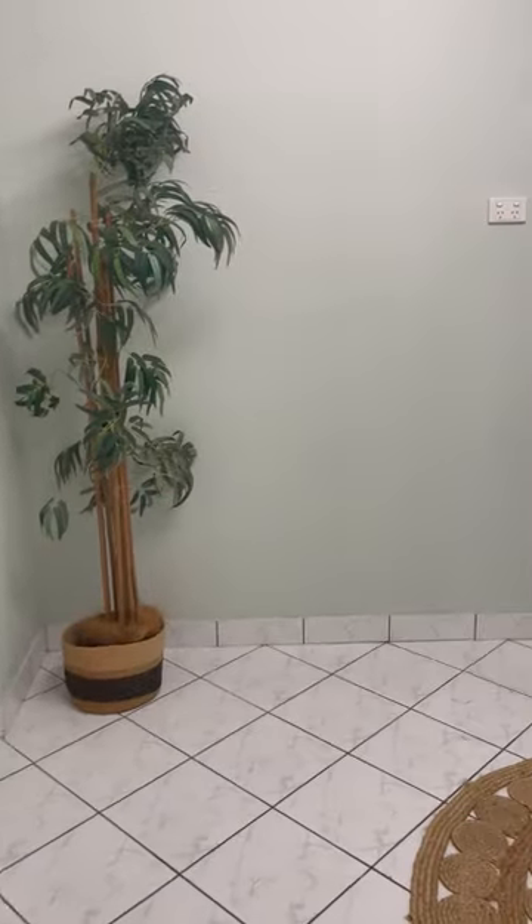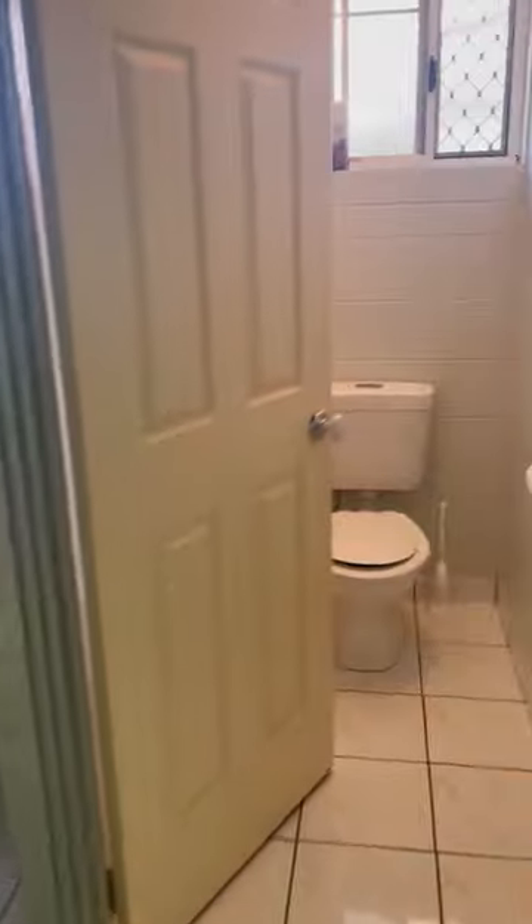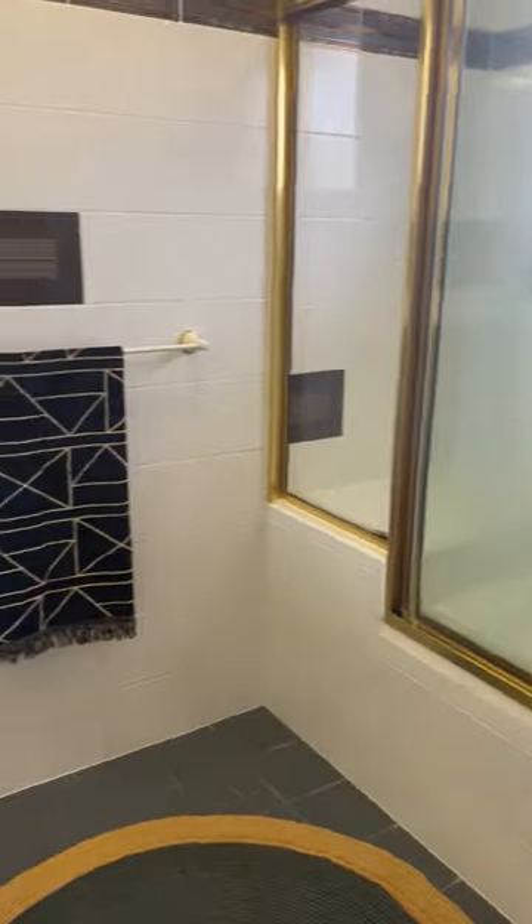Heading on through we've got the oversized laundry, separate toilet, family bathroom — all beautifully maintained — and three large storage cupboards.